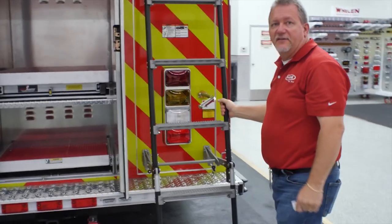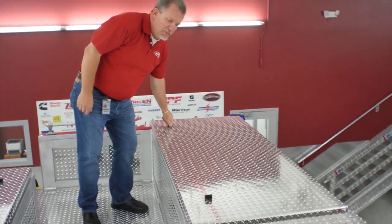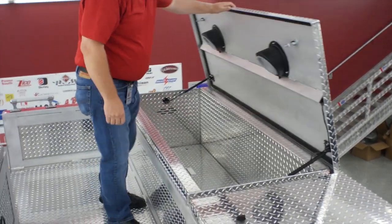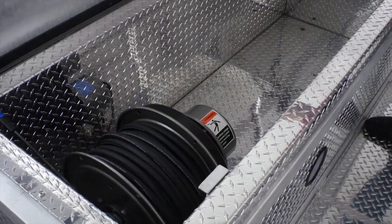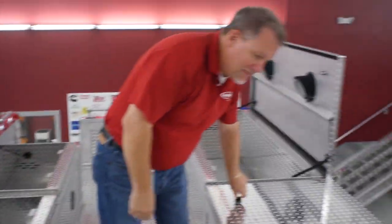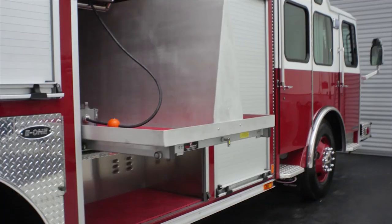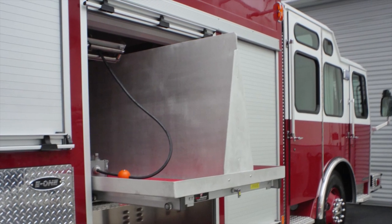Zyko rescue climb ladder for access to the rooftop. The rooftop on this truck features a landing at the top of the stair that you can see here, as well as some very large rooftop storage compartments. Some of your side-mounted reels are mounted up in these compartments to clear the compartments below, and then they route down through into the compartment through the fair leads at the top.